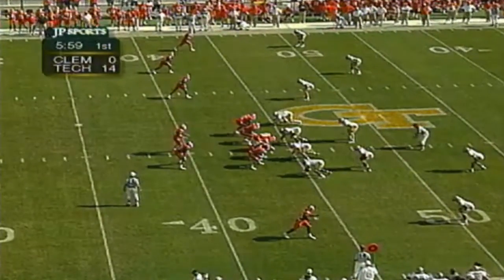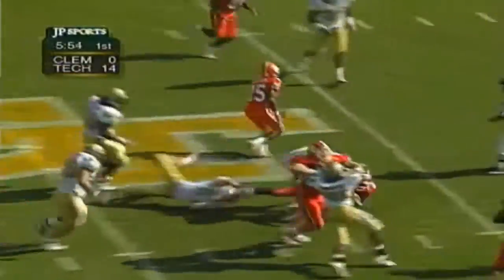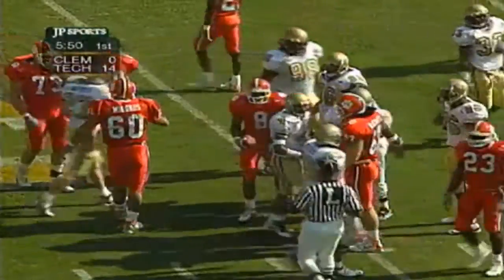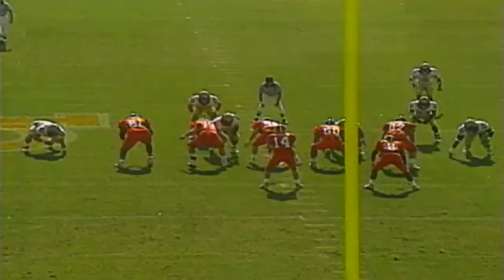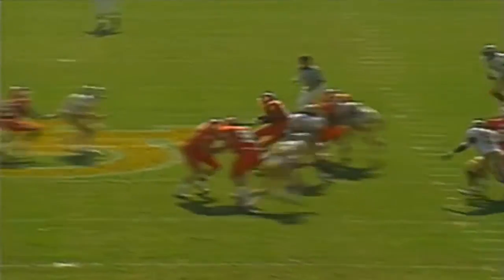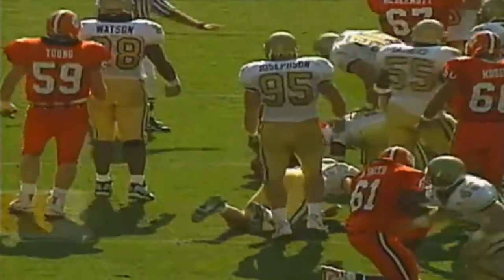Four wide receivers out for Brandon Streeter. Handoff to Zachary between the tackles — into Georgia Tech territory, close to a first down. Now you're talking — that's what you've got to establish. Watch number 61 left of screen, that's a nice block there. You've got to get those shoulders square and let Zachary go north-south.